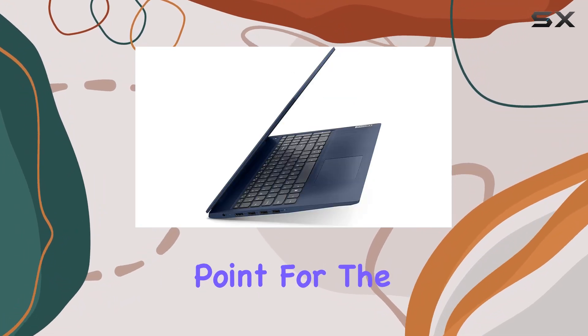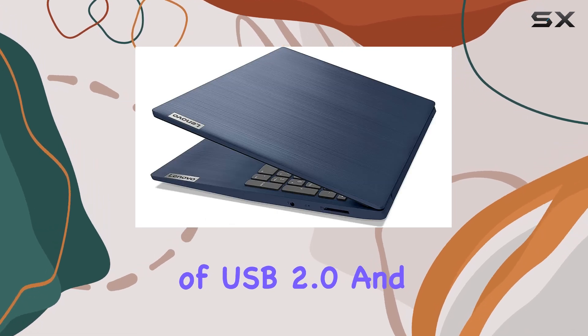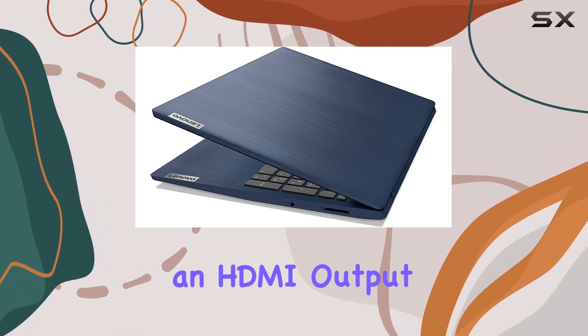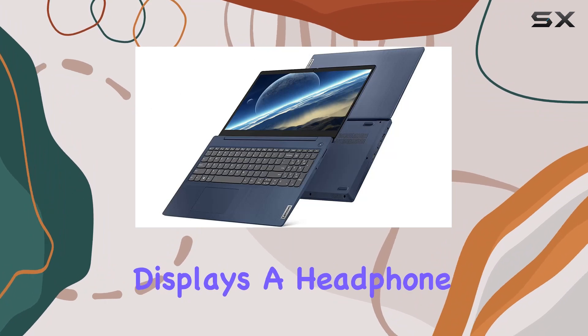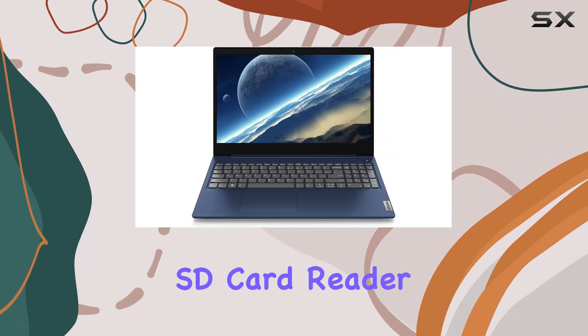Connectivity is another strong point for the IdeaPad 3. It includes a mix of USB 2.0 and USB 3.1 ports, an HDMI output for external displays, a headphone-microphone combo jack, and a multi-format SD card reader.